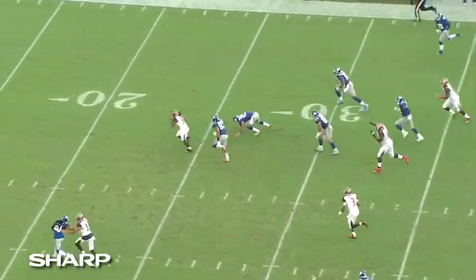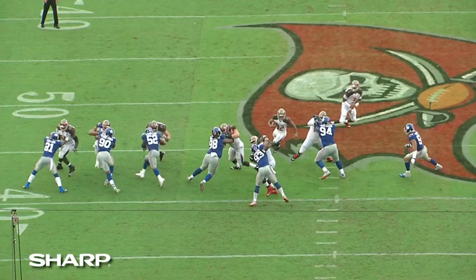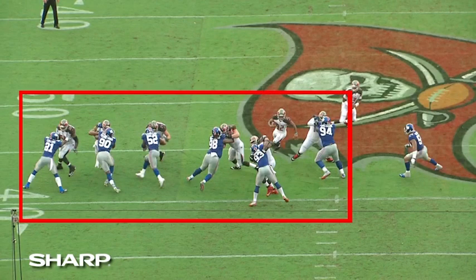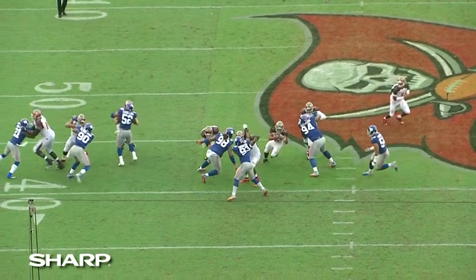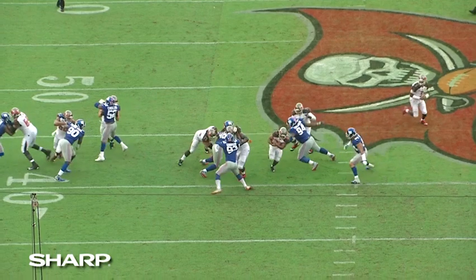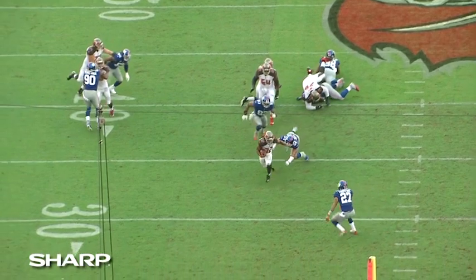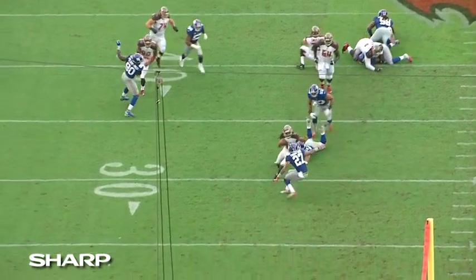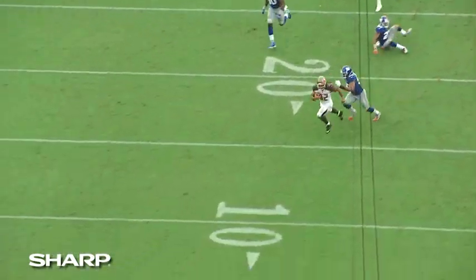We'll look at it again from the end zone. If you look at gap responsibility, everybody's where they're supposed to be at the beginning of this play. As the play develops, no one's getting off blocks, but 54 is still unblocked — he's behind the play. Here's BJ Goodson: this is the effort you want. But you have a safety who misses a tackle, and now Goodson is hustling all the way down the field to make this play.